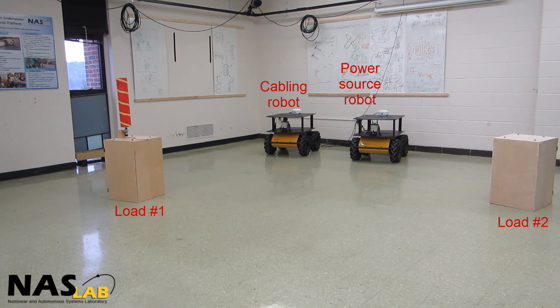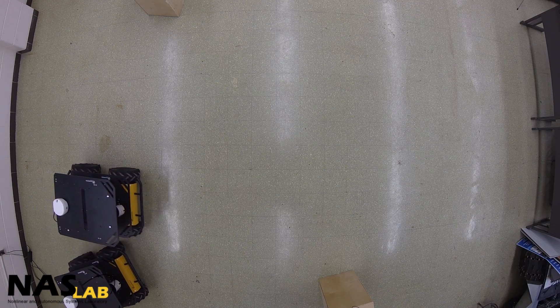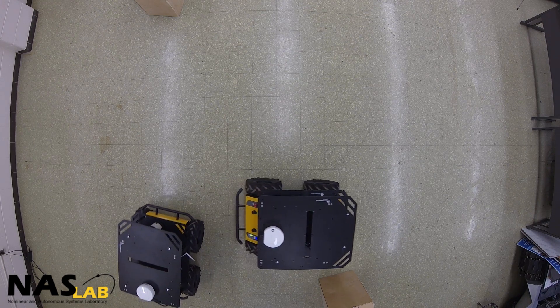In our next test, we change the arrangement of power loads and introduce an intersection point into the path of robots to evaluate their behavior when faced with a more challenging situation. The rest of the mission scenario is completely similar to the previous test.